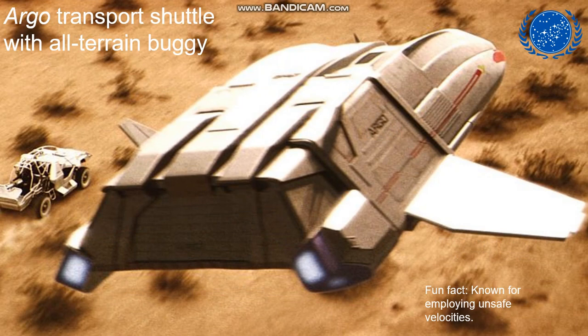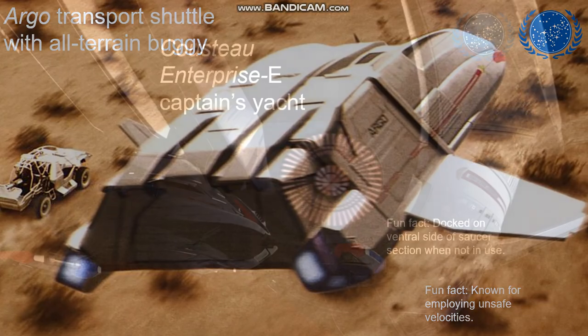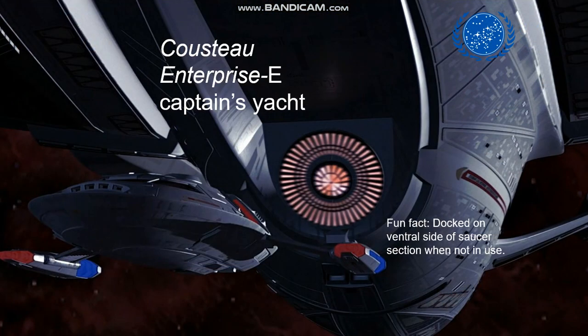The Enterprise E was also equipped with the Argo transport shuttle, designed for transporting an all-terrain buggy for missions that required unsafe velocities. Finally, among the Enterprise E support craft, we see the Cousteau, which was the Captain's Yacht. The Captain's Yacht, when not in use, is docked on the ventral side of the saucer section. The Enterprise D was also equipped with a Captain's Yacht, although it was never seen in use during the show.